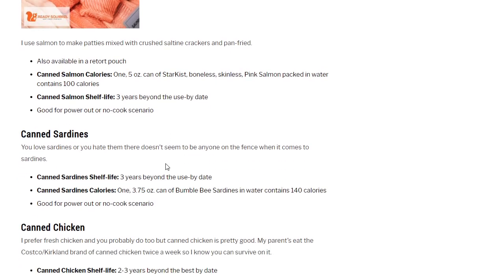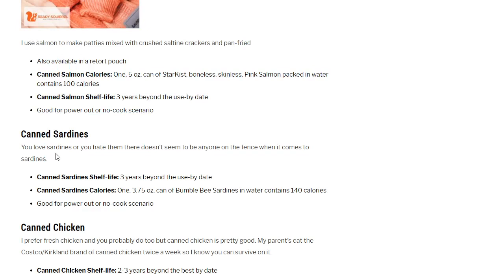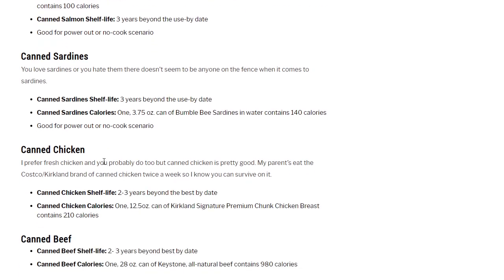Canned sardines: my dad loves these along with pickled herring. I would eat canned sardines — I look at it as a personal challenge since I've never actually eaten one canned (I've had them fried and fresh). Good shelf life: 3 years beyond the use-by date, and there are 140 calories in a 3.75-ounce can of Bumble Bee sardines.